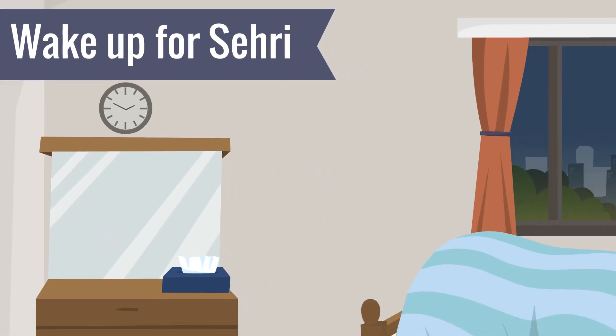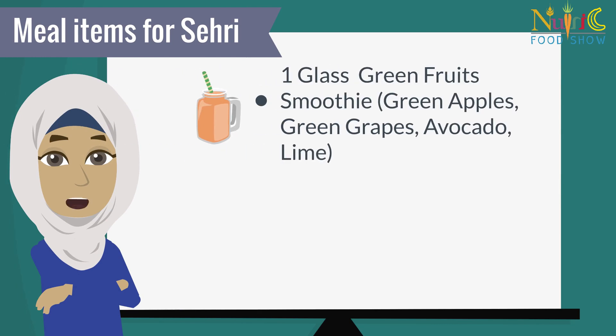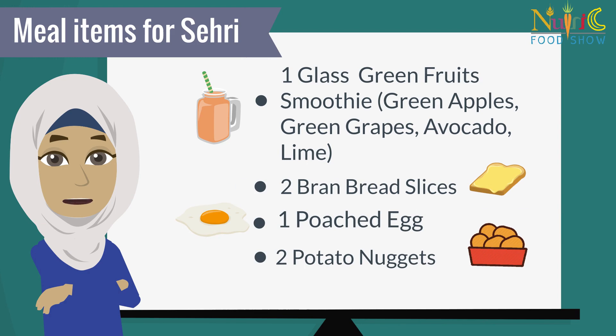Wake up for sehri on time. Use the following meal items for sehri: 1 glass green fruit smoothie including green apples, green grapes, avocado, lime. 2 bran bread slices, 1 poached egg, 2 potato nuggets.